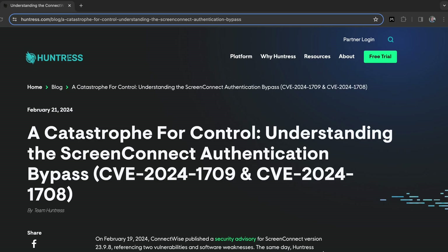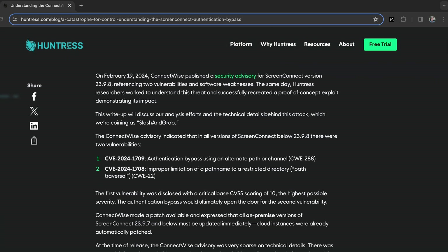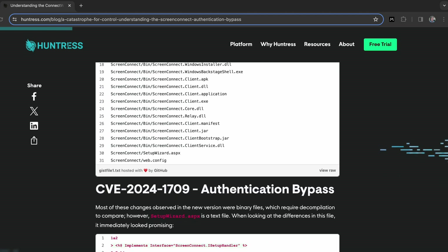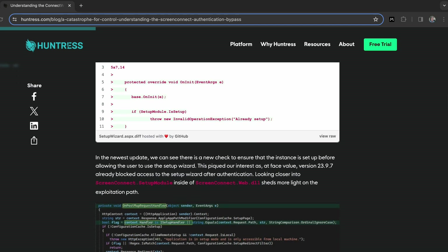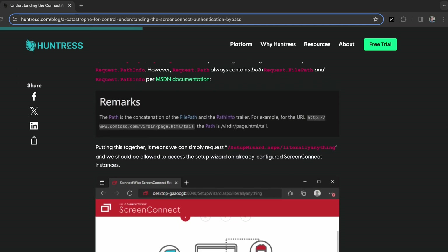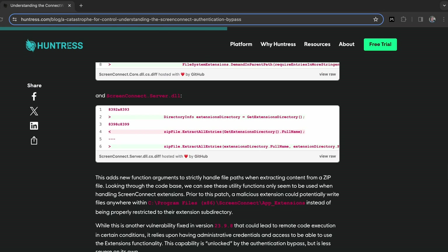In addition to that, we saw some great guidance come out from the Huntress team, including Sigma rules on detecting and addressing this, and some advice on how to set up proper logging for this, so you would be prepared in the case of exploitation. I love what the Huntress team has done here and I hope to see this more from other companies out there.